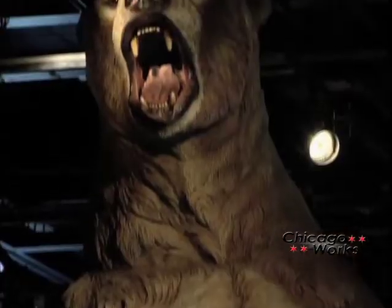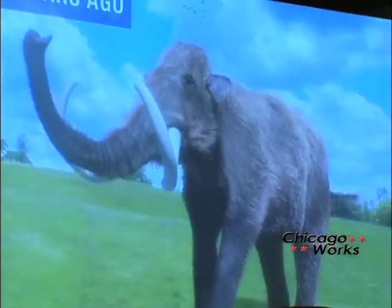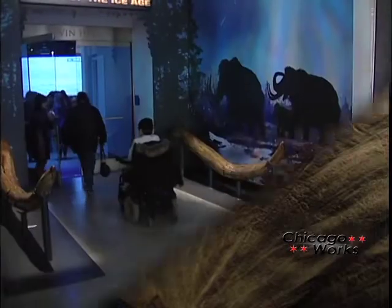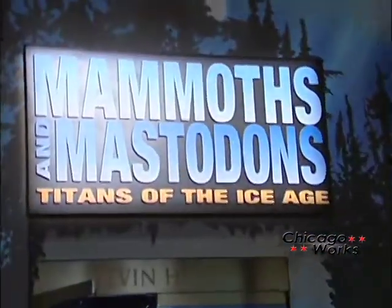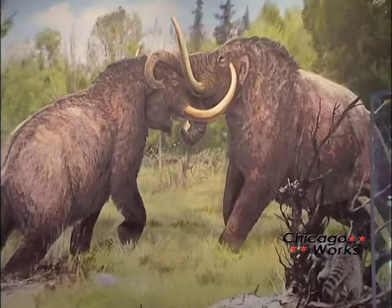During the Ice Age, colossal mammals roamed Europe, Asia, and North America. The gigantic mammoth and the massive mastodon were two species that coexisted during that time. The Field Museum's exhibition, Mammoths and Mastodons: Titans of the Ice Age, introduces us to these giants that lived millions of years ago.